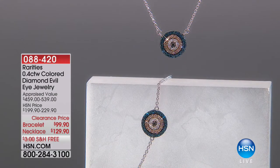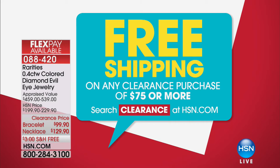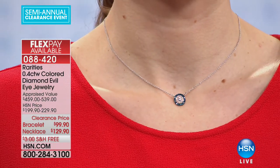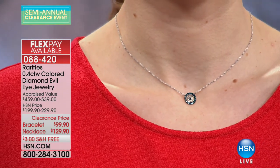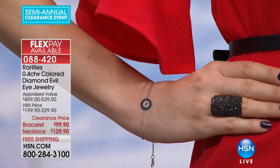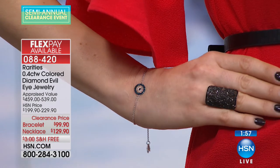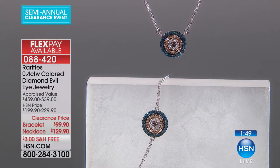Since Rarities collection pieces are over $75, you're getting free shipping automatically. This is Rarity's Fine Jewelry by Carol Brody — her most sought-after collectible is the evil eye, which wards off evil. She drapes it in genuine rare, best-of-the-best stones. What you have right now is a necklace and a bracelet, both $100 off. What these pieces are adorned with — both the evil eye itself and the hamsa drop on the back — are diamonds: blue diamonds, white diamonds, champagne diamonds, and black diamonds as far as the eye can see.